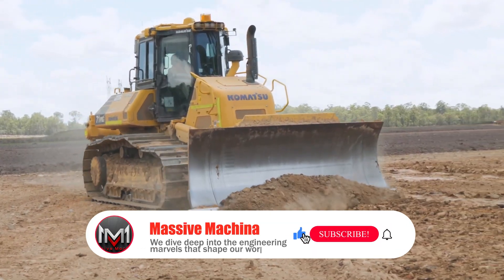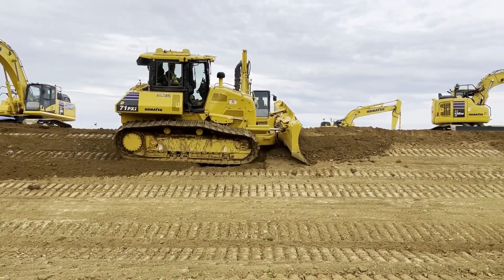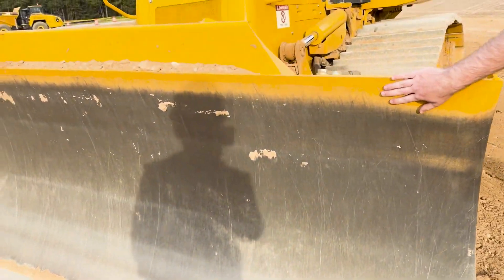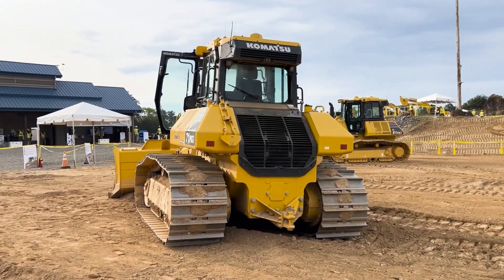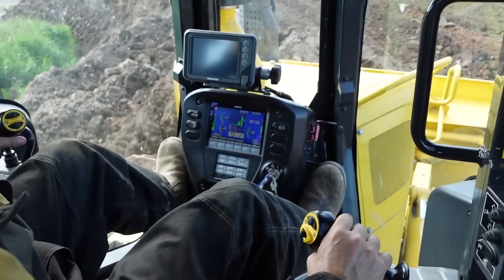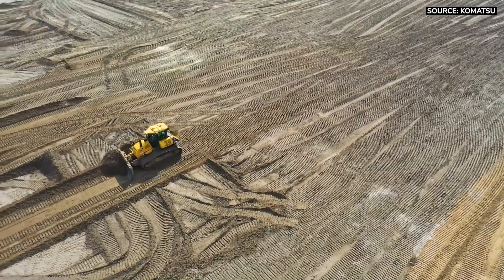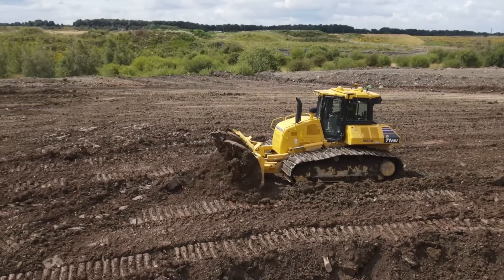Now let's swing over to the challenger, the 2025 Komatsu D71. You can see the different design philosophy from a mile away. The first thing you notice is that wild super slant nose. Komatsu moved the cooling system to the back of the dozer, which lets the hood drop away dramatically. This isn't just for looks — it's all about giving the operator an unmatched view. Weight-wise, it's actually a bit heavier than the Cat in most common configurations, tipping the scales at around 51,000 pounds, about 23,100 kg.